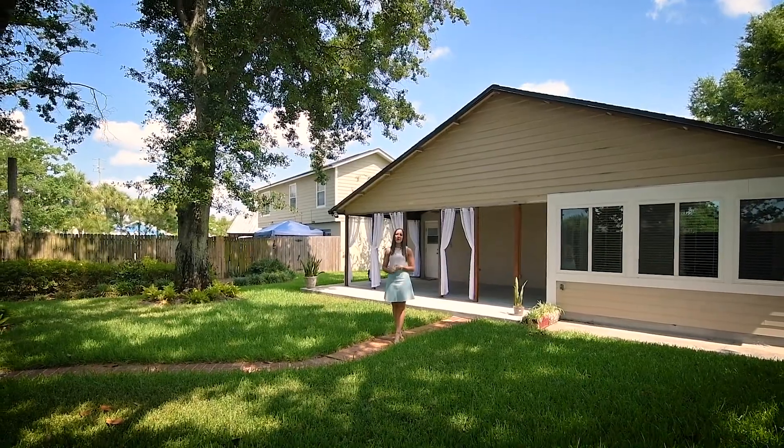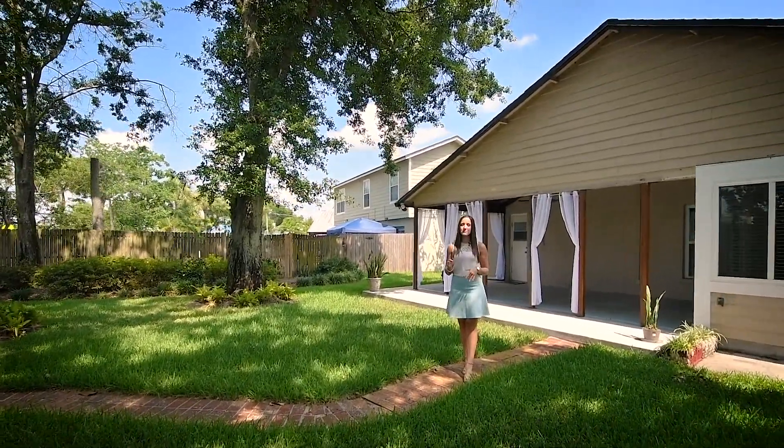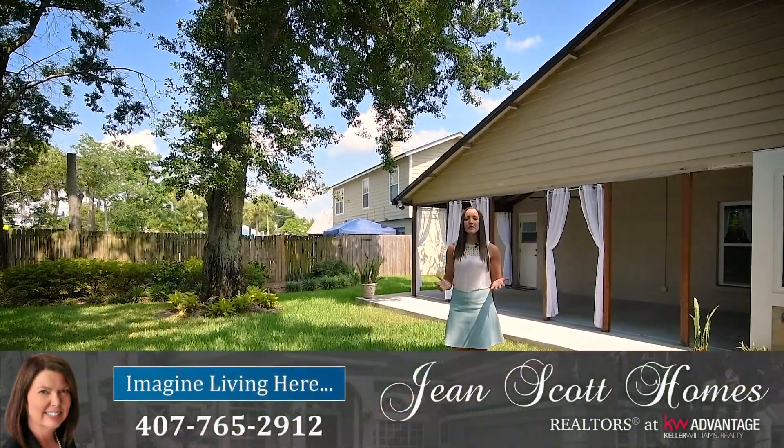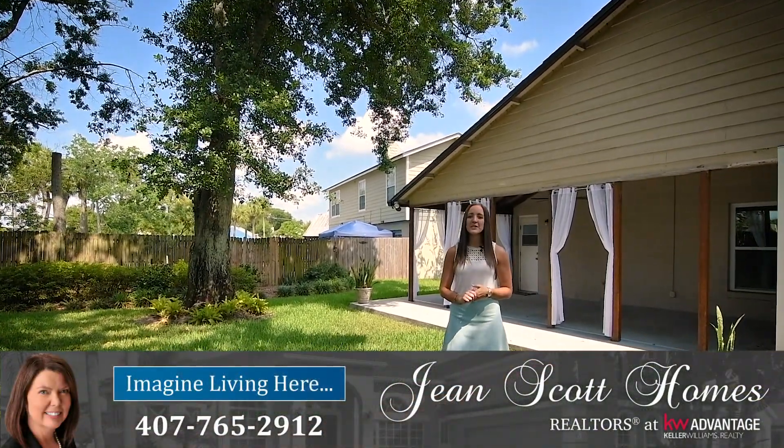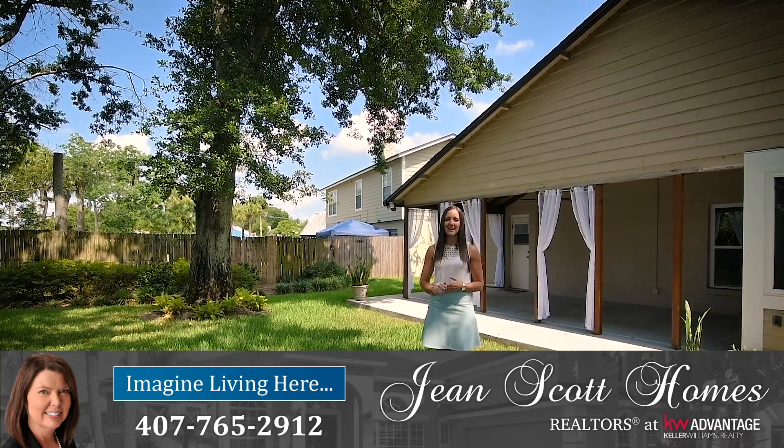This is 1558 Lawndale Circle in Winter Park — three bedrooms, two bathrooms, plus a Florida room. For more information or to schedule your own private showing, give us a call at 407-765-2912, or you can find us at jeanscotthomes.com.